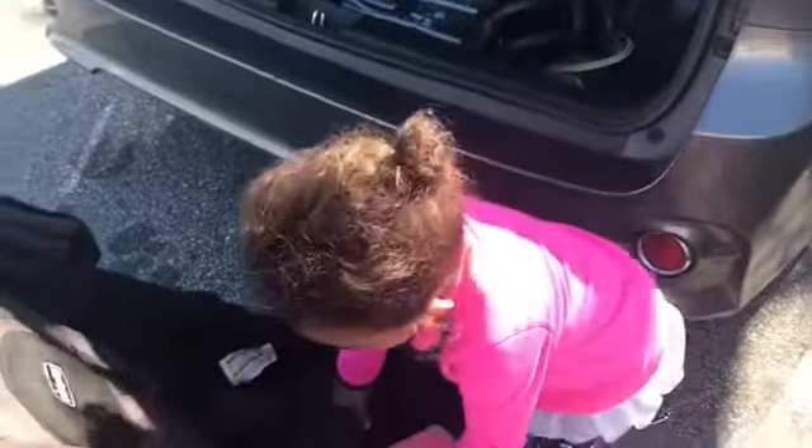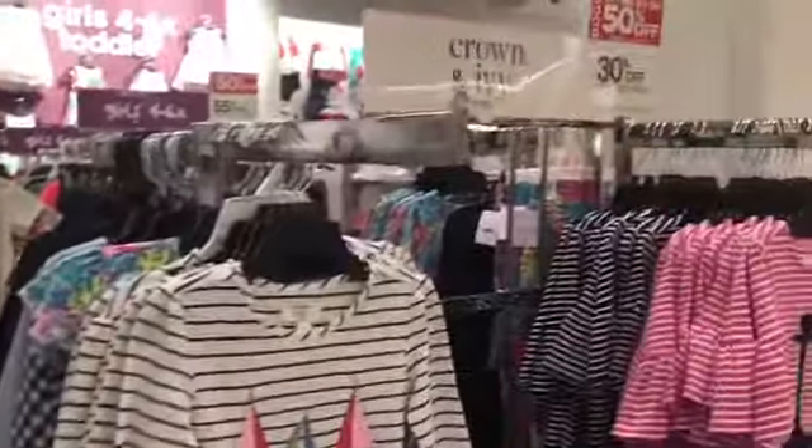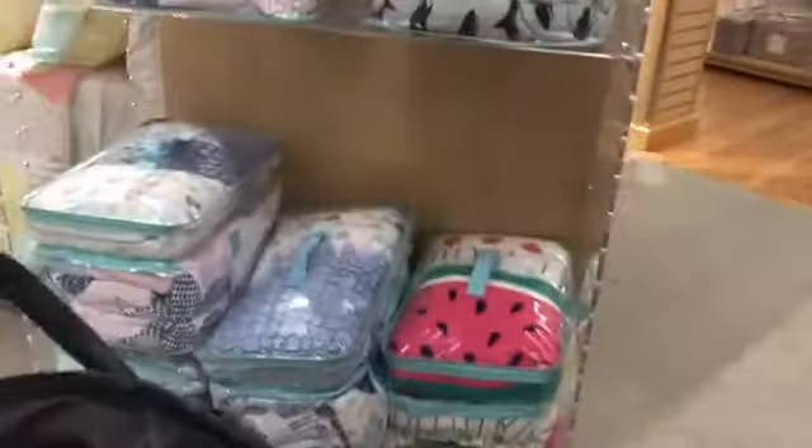I don't have to take a diaper bag - I just have the Vera Bradley purse. I grabbed a pack of wipes, a diaper, her blanket and a snack, and I'm able to get away with just having a purse today. The less you need - the older they are the less you really need. Oh my gosh, they have little baby Crown and Ivy here - you guys know I love Crown and Ivy!